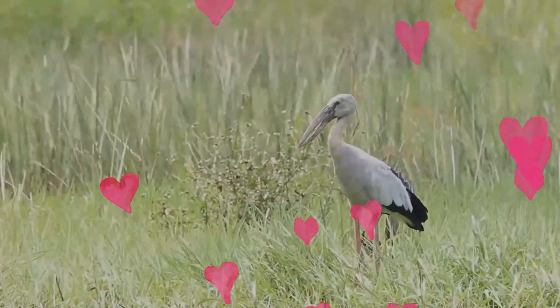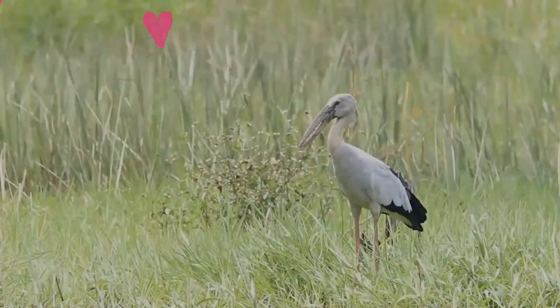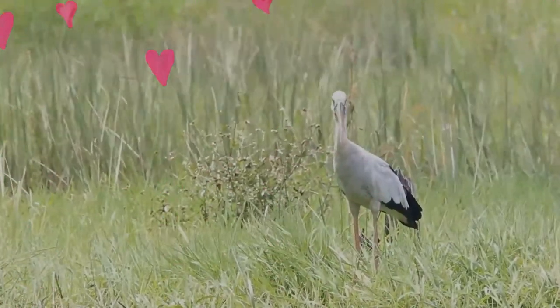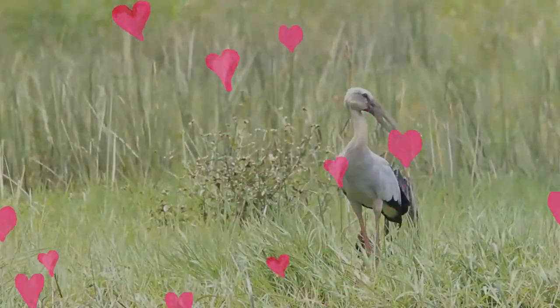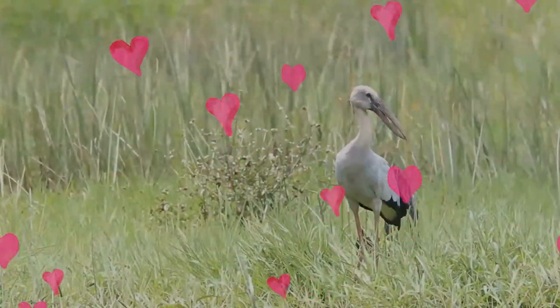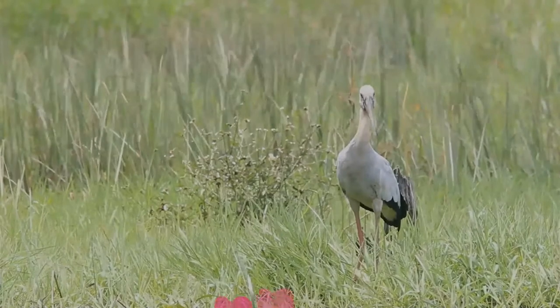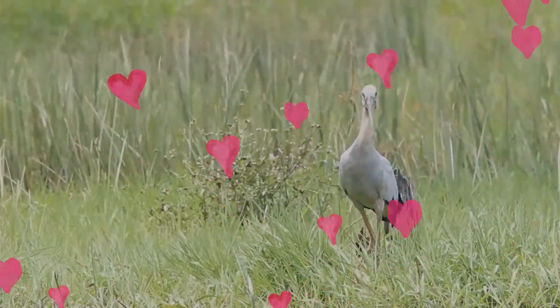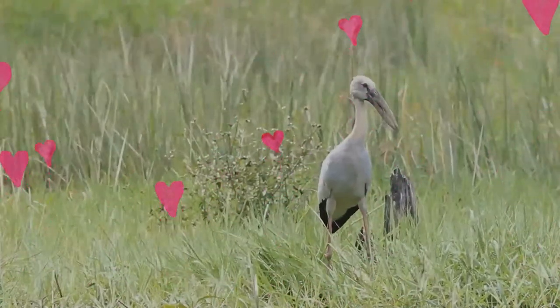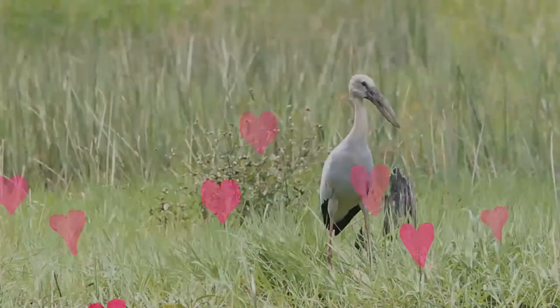Like other storks, the Asian openbill is a broad-winged soaring bird which relies on moving between tunnels of hot air for sustained flight. They are usually found in flocks but single birds are not uncommon. Like all storks, it flies with its neck outstretched.